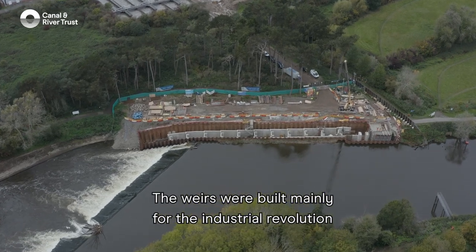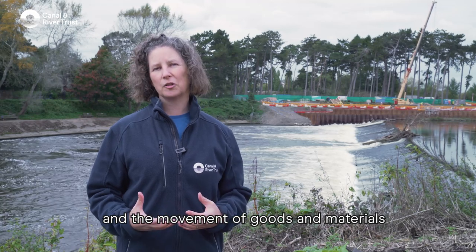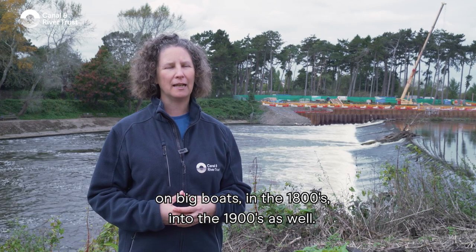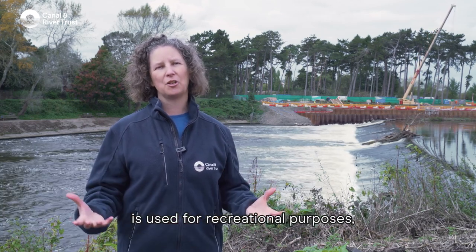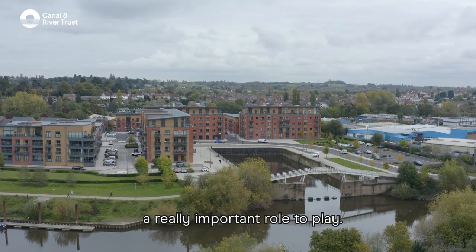The weirs were built mainly for the industrial revolution and the movement of goods and materials on big boats in the 1800s and into the 1900s as well. Nowadays the River Severn is used for recreational purposes and pleasure boating, so the weirs still have a really important role to play.